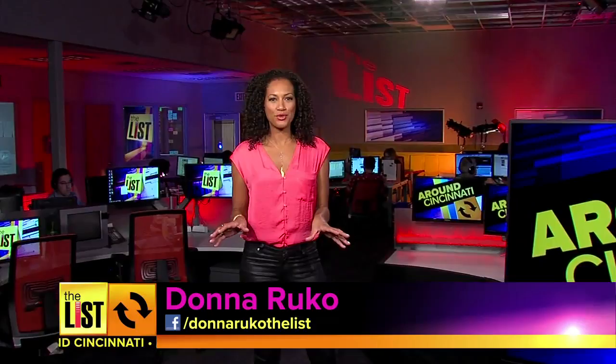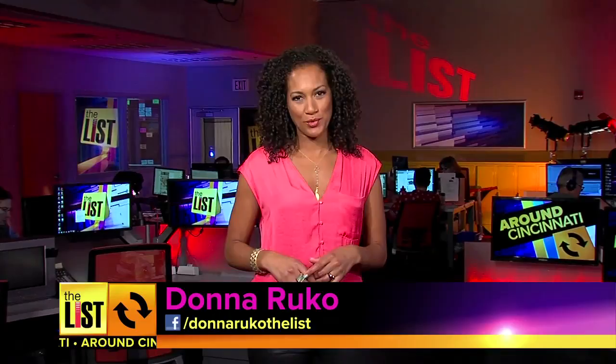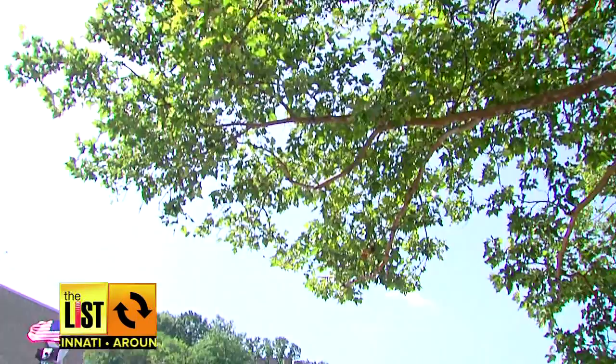You've probably driven past the Elsinore water tower dozens of times and wondered what's inside? Janelle Wharton puts on her climbing gear and takes you to the top. It's one of the three stories you'll be sharing around Cincinnati. At number one: inside the Elsinore Tower at Gilbert Avenue.